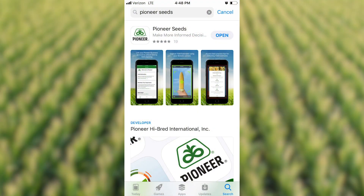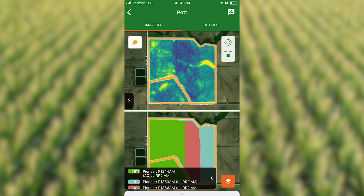Many of you may wonder how you can get access to this field health imagery as well as the new photometry app, and it's really as easy as going to the app store and downloading the new Pioneer Seeds app, contacting your local Pioneer dealer to get some fields enrolled, and then from there you can go check out the field health imagery and even go out and begin to estimate yield.